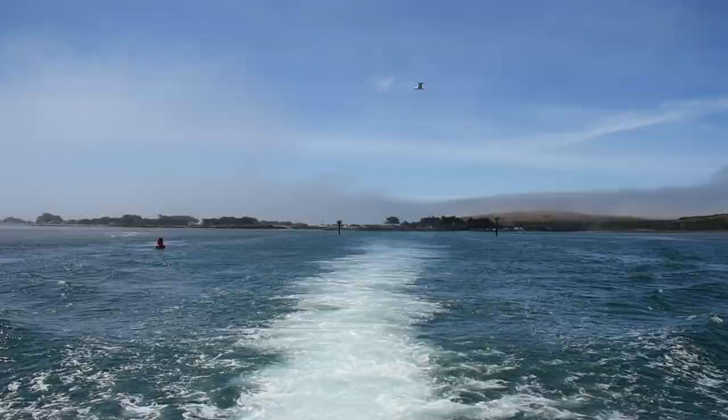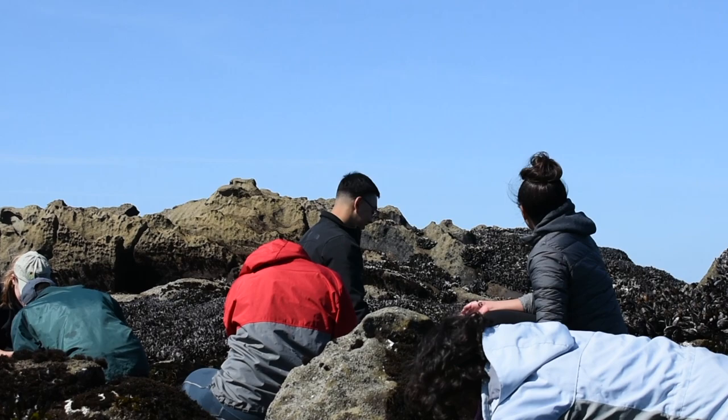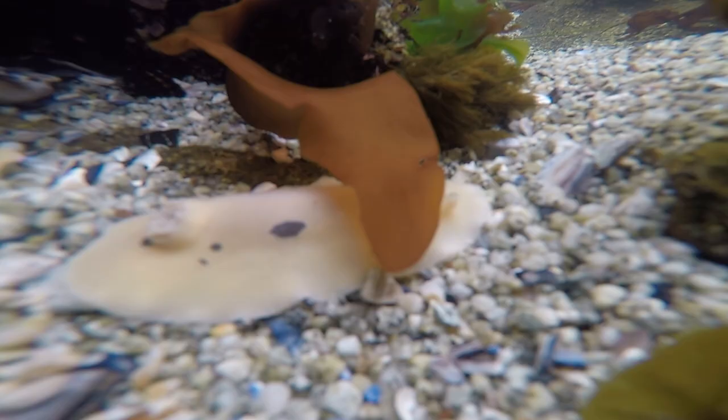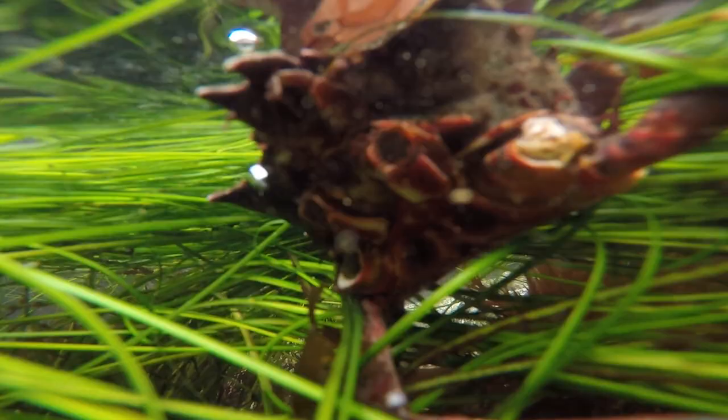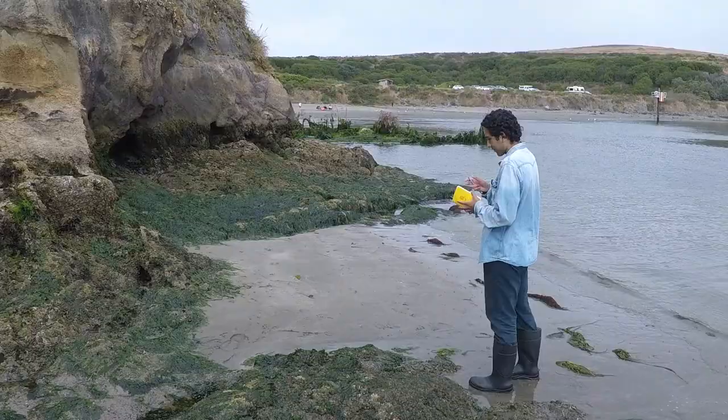Research is so exciting because it's really hands-on. I literally have to wake up in the morning and go out to the tide pools and to the mudflats, collecting specimens in the field and take them back to the lab where we run our experiments on them. It's really exciting to find something new that maybe no one has ever discovered before.